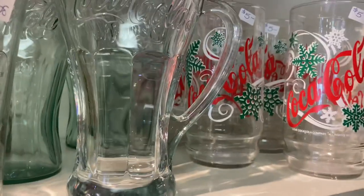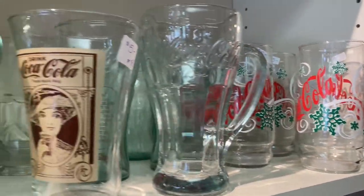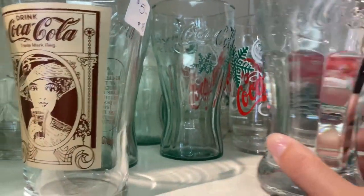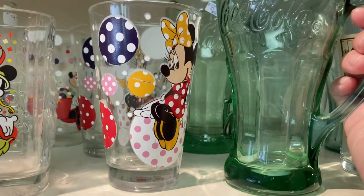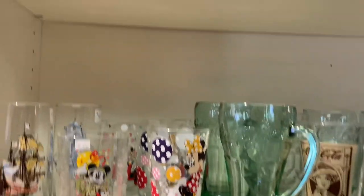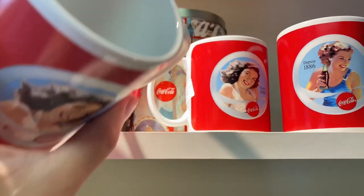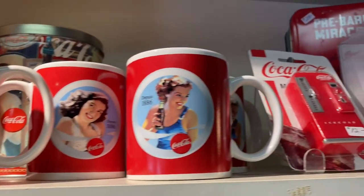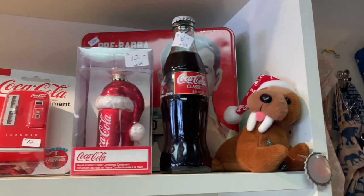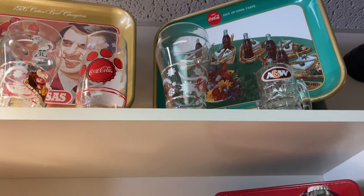They had a couple shelves just filled with Coke stuff - they had these glasses which weren't vintage but I really liked them a lot, and I told John that I would like a couple for Christmas. My parents actually had these same glasses with the handle - like mugs - which made me feel nostalgic. They had some really cute mugs up here too, but even though they're cute, if I bought them I would probably never use them because they're so small compared to the size of coffee I like to drink.